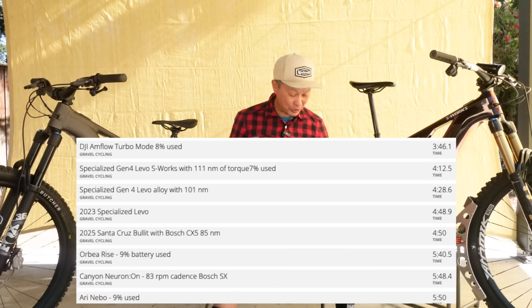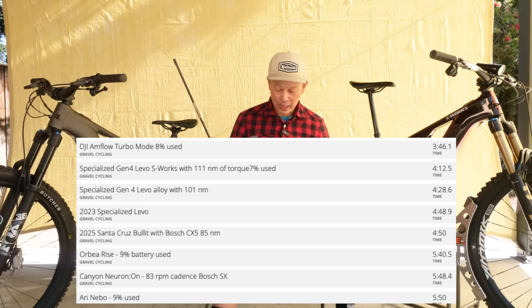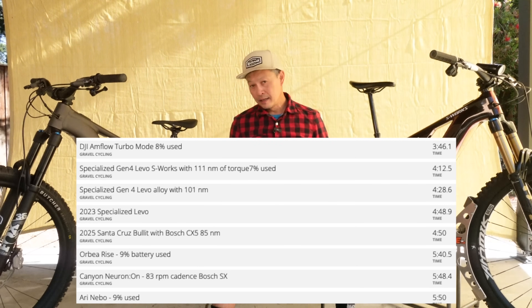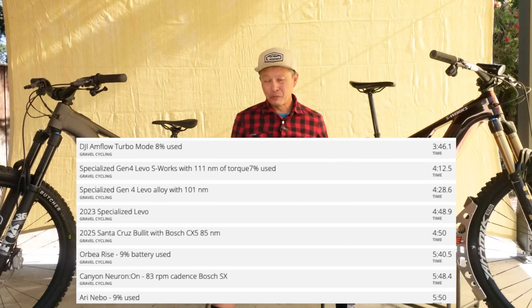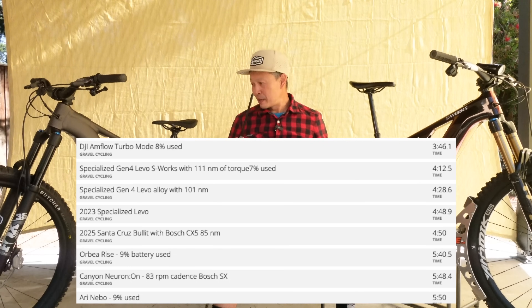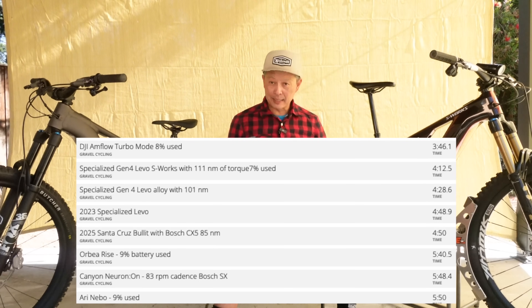Third place is the aluminum Levo — available for as low as $5,800 — finishing in 4 minutes and 28 seconds. The restrictor plate is unfortunate because Bosch is upgrading power and DJI is so powerful that it makes the restricted Levos less competitive. Specialized can't fix it with a firmware update because the torque limit is coded in the chipset hardware.